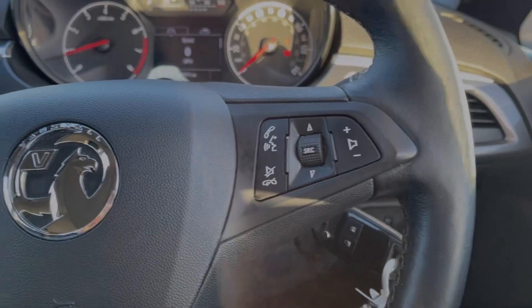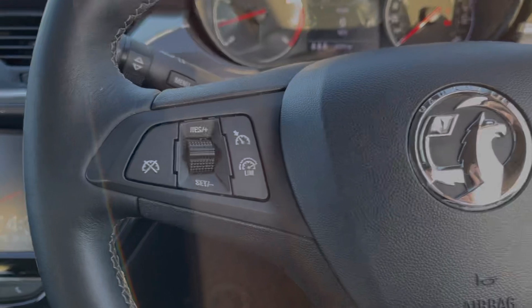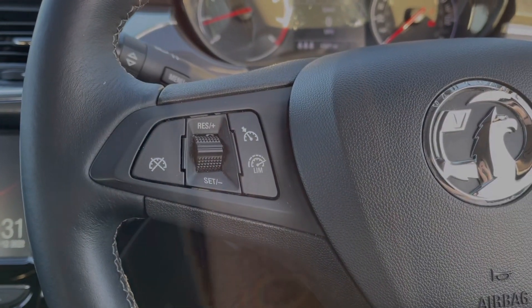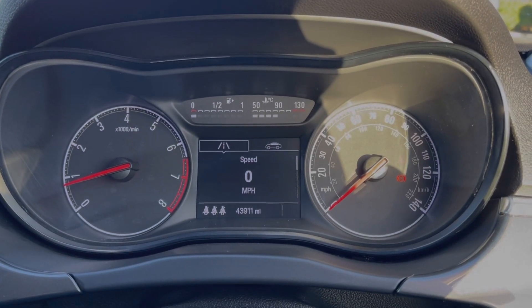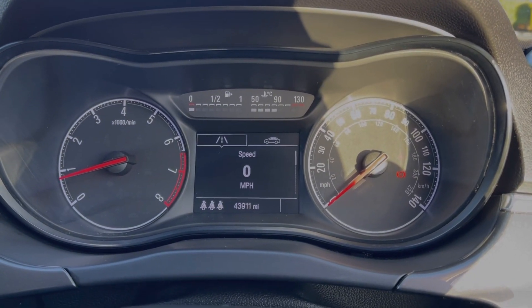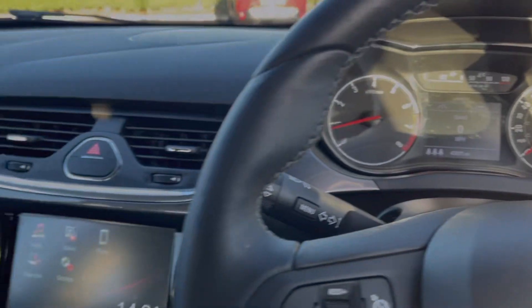Taking a look at your interior, the multifunction controls on the steering wheel include cruise control and speed limiter, as you can see on the left there. Taking a look up at your digital display, your exact mileage is displayed on screen along with the digital speedometer and vehicle information.